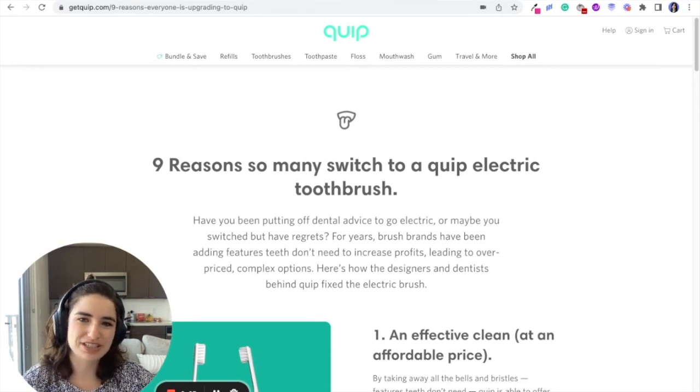Welcome to Unstack's new series, Motivation of Monday, where we're taking a look at other companies' landing pages to say five things we really like about it, five things that could be improved, and then how we'd actually do those improvements in the Unstack app. So today we're looking at Quip's nine reasons so many people switched to an electric toothbrush.